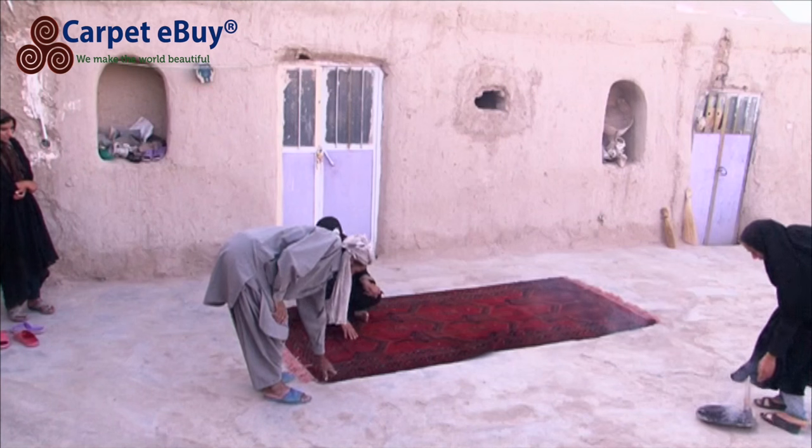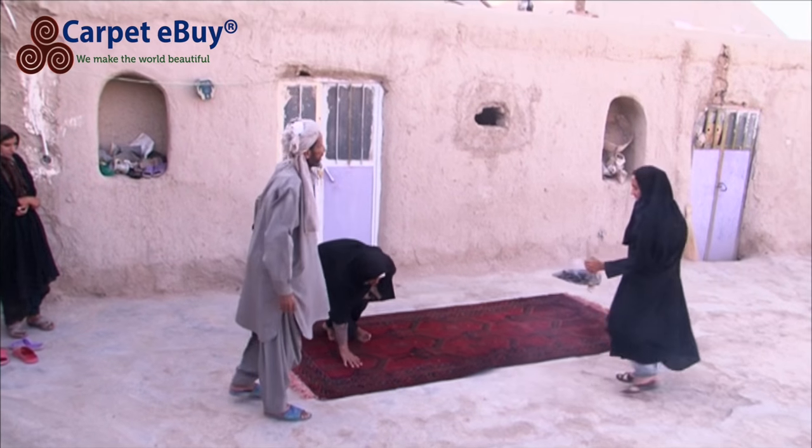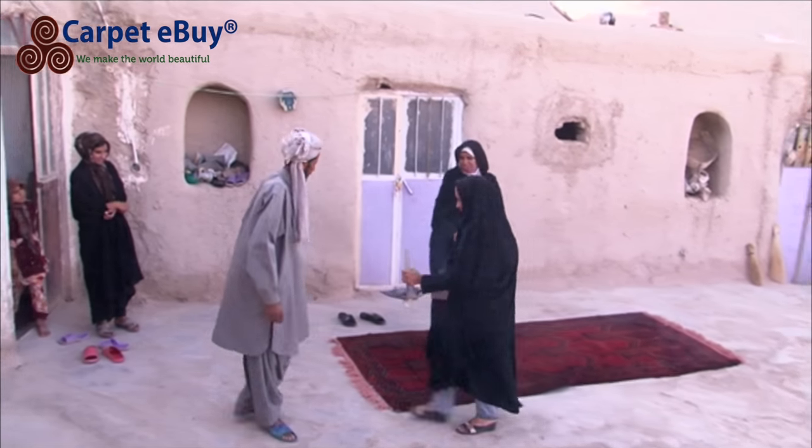Sometimes when finished, a man will carefully walk around the rug with incense to protect the rug against the evil eye for all eternity.